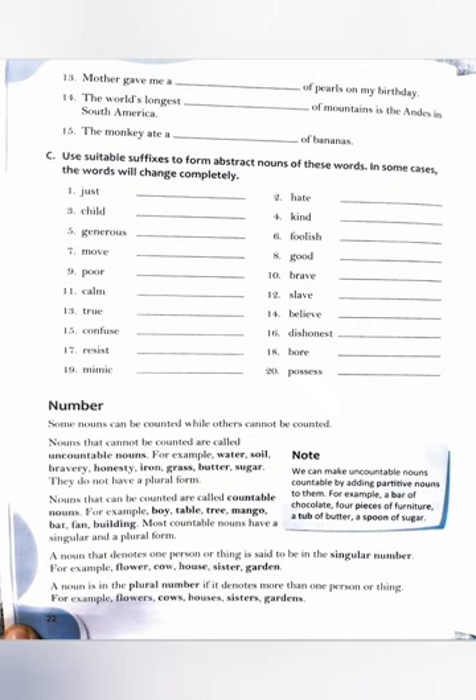Exercise C: use suitable suffixes to form abstract nouns of these words. In some cases the words will change completely. Just → justice; hate → hatred; child → childhood; kind → kindness; generous → generosity; foolish → foolishness; move → movement; good → goodness; poor → poverty (the word changes completely); brave → bravery; calm → calmness; slave → slavery; true → truth; believe → belief; confuse → confusion; dishonest → dishonesty.